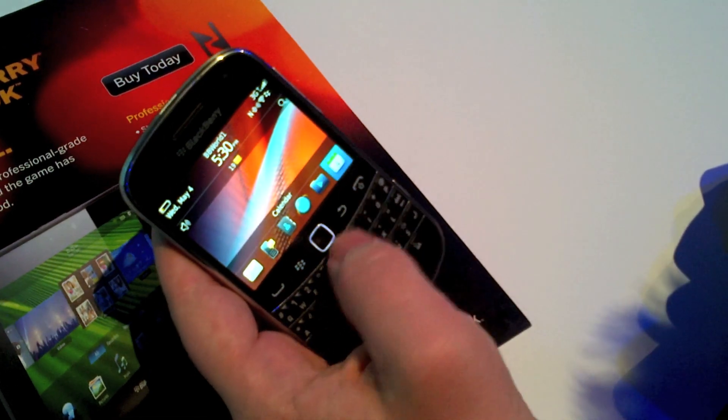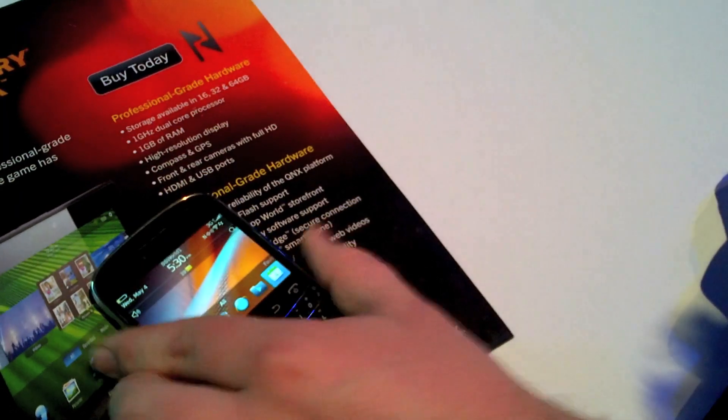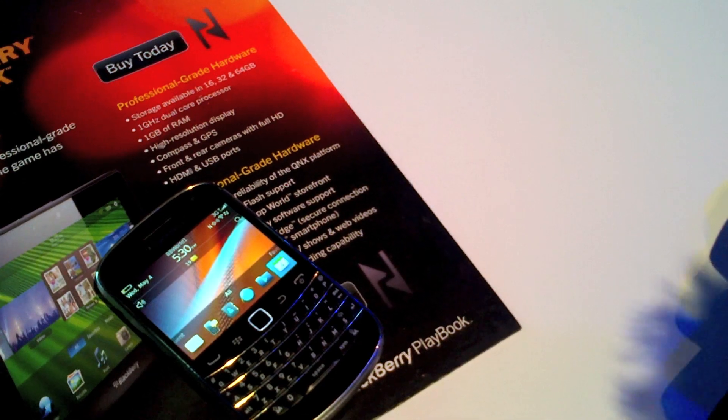That's everything for the BlackBerry Bold 9900. Hopefully you guys will be able to pick one up soon. This is at berryfix.com.